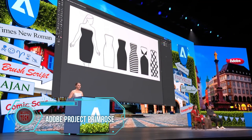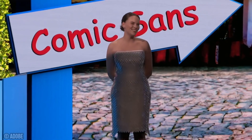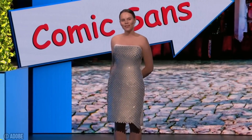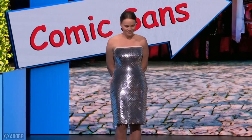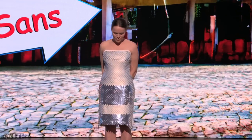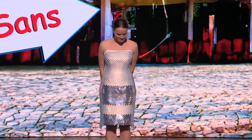Adobe isn't just about amazing software — they're also stepping into the fashion world with a project they've named Project Primrose. This unique clothing line from the American tech giant takes the dress internet debate to a whole new level. Project Primrose features flexible textile displays that allow wearers to change the dress pattern with a simple button press or by moving. What's even cooler is that the patterns are animated. For now, Project Primrose offers just two colors: white and silver.